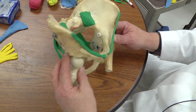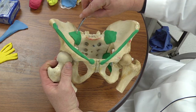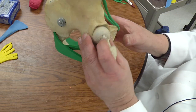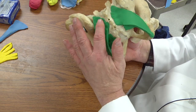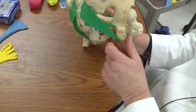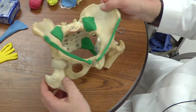Let's review those ligaments quickly: the inguinal ligament, the sacroiliac ligaments, the larger sacrotuberous ligament, and the smaller sacrospinous ligament.